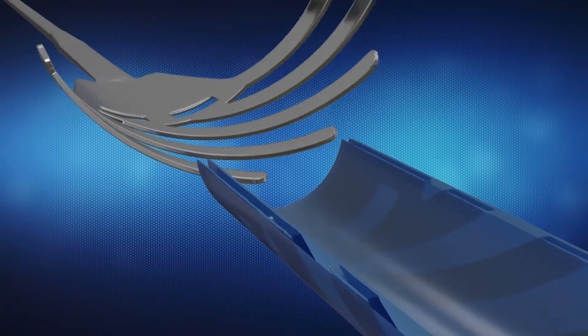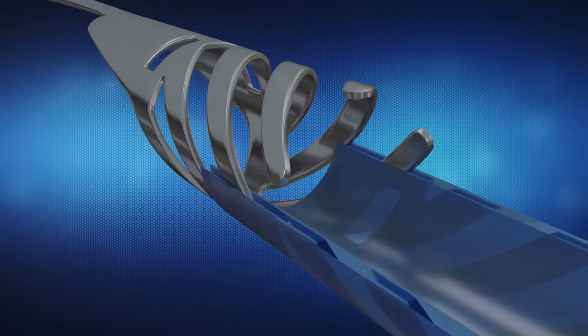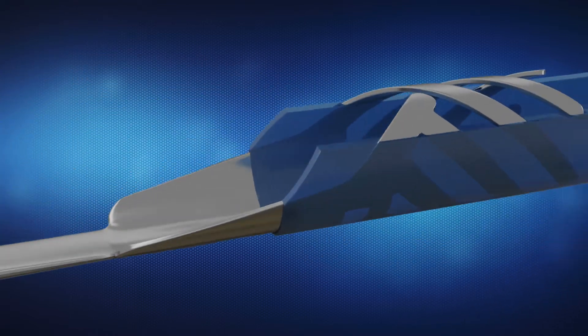That's where the polymer shaft integrates into the hypotube. The helical pattern makes that transition optimal by distributing the stresses evenly around the circumference of the device.